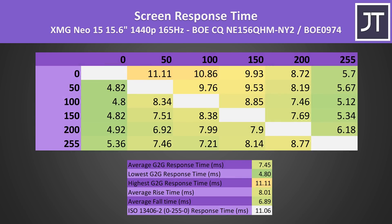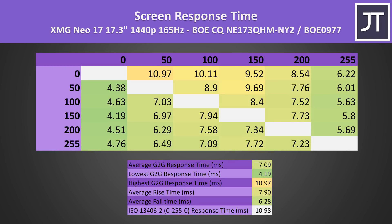These are the response times for the 15 inch panel — I've got a link in the description if you need an explanation on what these numbers mean. The key takeaway is a 7.45ms average grey to grey response time. The 17 inch panel was slightly faster at 7.09ms on average, though results can vary between two screens of the same model, so it's hard to say if the 17 inch will always be a little ahead.